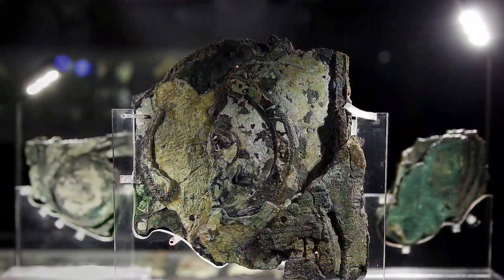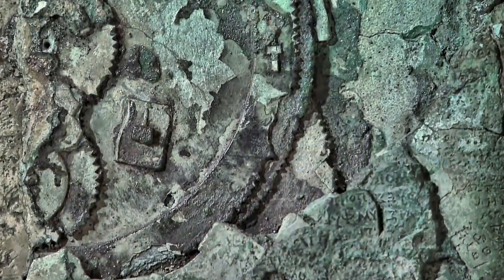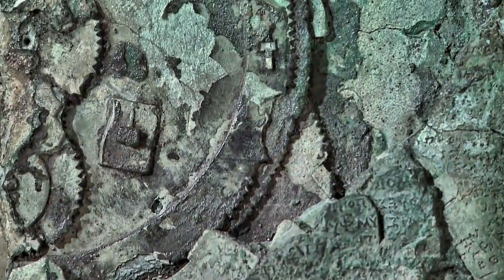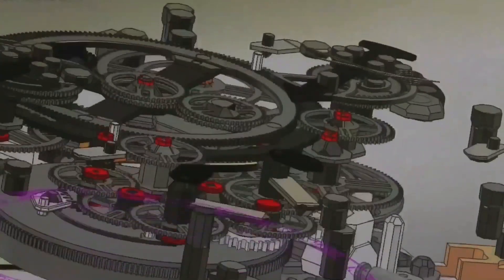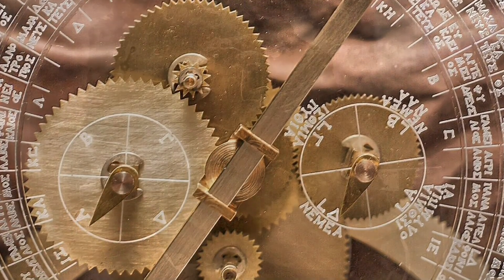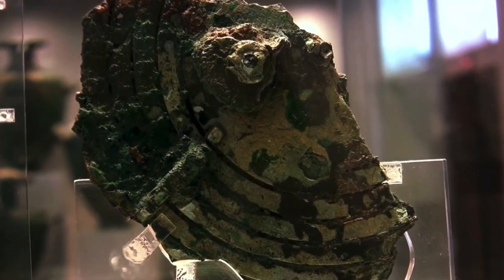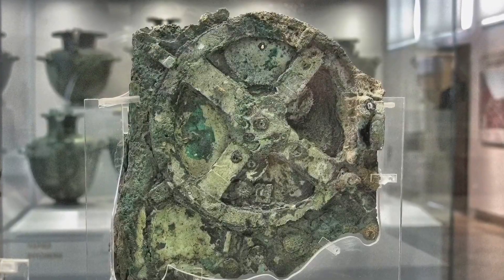Now, who actually crafted this amazing device and how? Couldn't tell you. But what I can tell you is that it absolutely was not us. Because at the end of the day, some things just aren't possible — and an ancient people building one of the most advanced astronomical clocks ever conceived, over 2,000 years ago? Yeah, that qualifies. But hey, that's just my opinion. I could be wrong — I've been wrong before. What do you think?